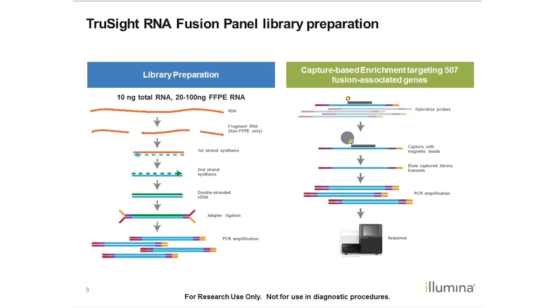Here's a scheme of the library preparation protocol. The assay requires only 10 nanograms of high-quality total RNA. For degraded samples such as formalin-fixed paraffin-embedded tissue, the input depends on the RNA quality, typically ranging between 20 and 100 nanograms. For high-quality RNA, the first step is to fragment that; for FFPE material, you skip that step. We then do cDNA synthesis, adaptor ligation, and amplification to create whole transcriptome libraries, and then we do hybrid capture with our probes targeting those 507 genes of interest — pull those down, elute, amplify, and sequence our libraries.